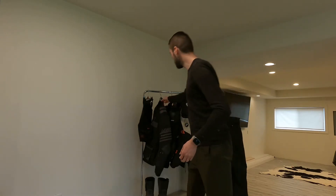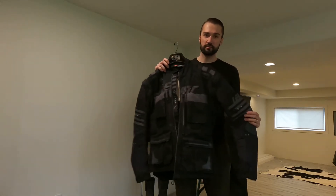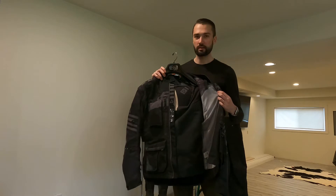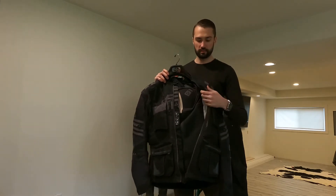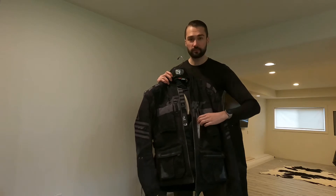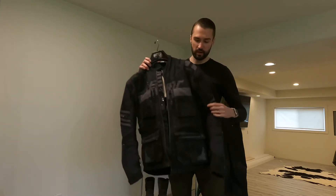I'll start with the gear that I wear the most — it's the Liat GPX 5.5 enduro jacket as well as the enduro pant. This is very lightweight, more of just a shell. There's a ton of ventilation areas, little zip-ups all over the place as well as pockets.